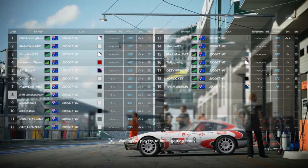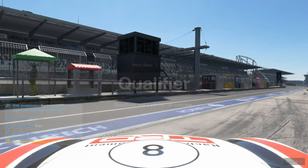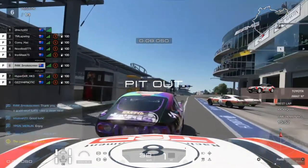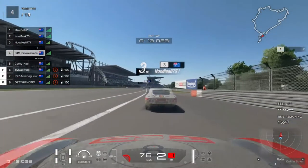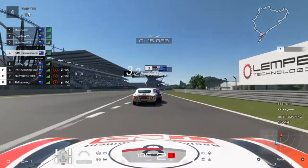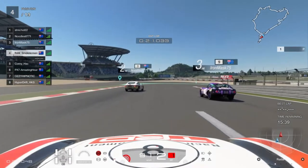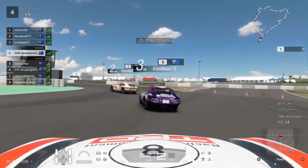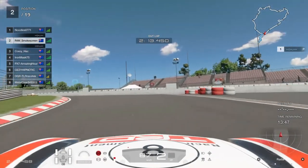I'm looking to improve here, and this is a very difficult combination. We're driving the Toyota 2000GT, a little sports car from 1967. Basically no downforce, no brakes. We're at Nürburgring 24 hour, and this is one of the most deadly combinations — one of the hardest things I've ever done in this game.